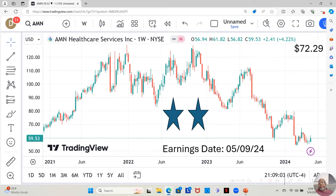AMN Healthcare Services is a two-star. They also have an earnings report dropping May 9th, about five days from now. They moved up a little, down a little, almost like a sideways channel. We saw a green candle last week, but it's still moving in that sideways channel — hasn't broken out yet. That's what we want to see. They're at $59.53 a share, and Yahoo analysts estimate they can move up to $72.29 a share in the next 12 months.